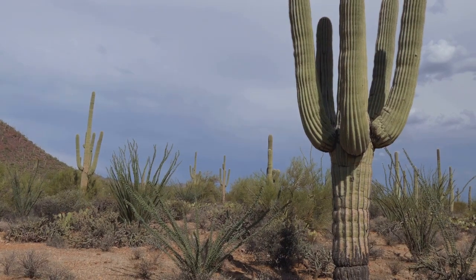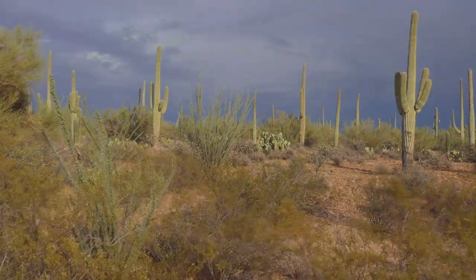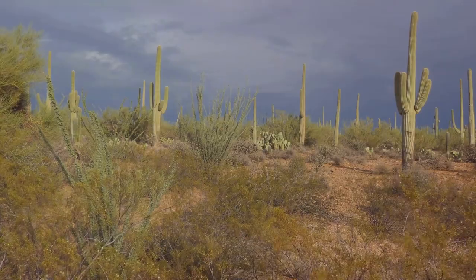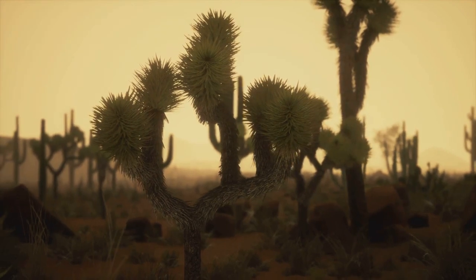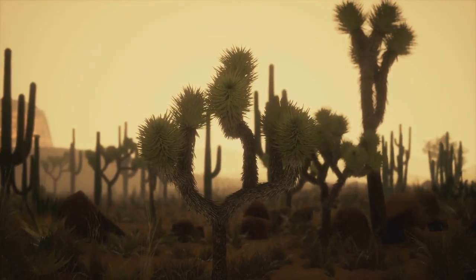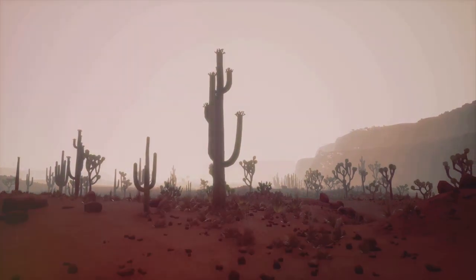Saguaro National Park is also a haven for wildlife. It's home to a diverse array of creatures, from the elusive bobcat and coyote to a myriad of bird species, making it a paradise for nature lovers and wildlife enthusiasts. With all this natural beauty and wildlife, we've compiled a list of the top 10 activities that you can engage in right here in this magnificent park.